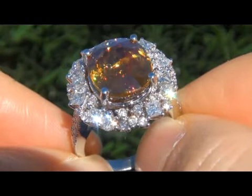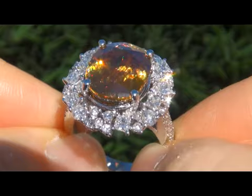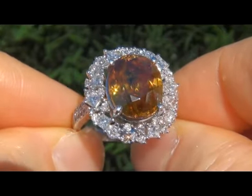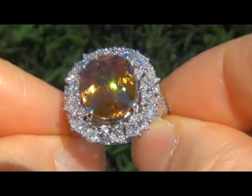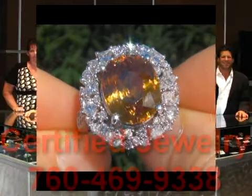To meet our consignor and to learn more about how the collection came to us, please view the next video below. Certified Jewelry offers white glove service which includes free sizing and free same day shipping. We are so confident that you'll be absolutely delighted with your purchase that we insist on paying for the return shipping if you choose to send it back. Good luck and happy bidding!